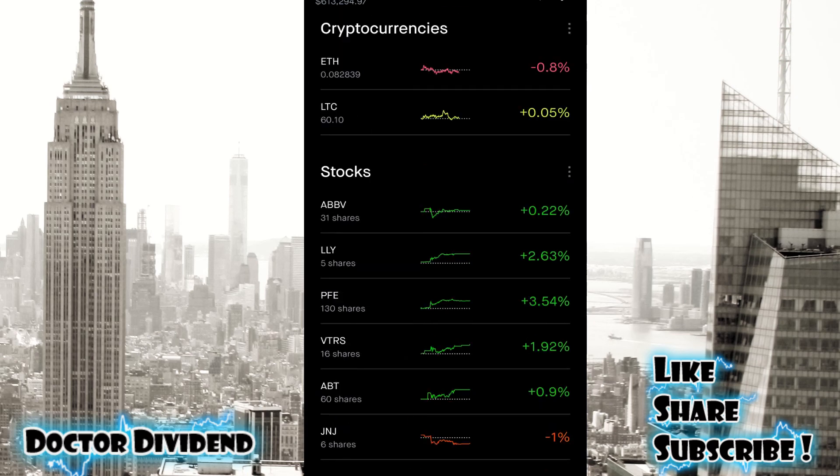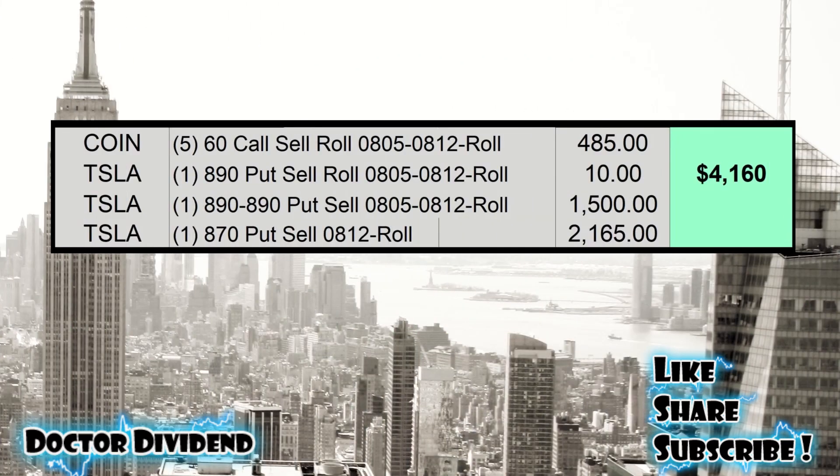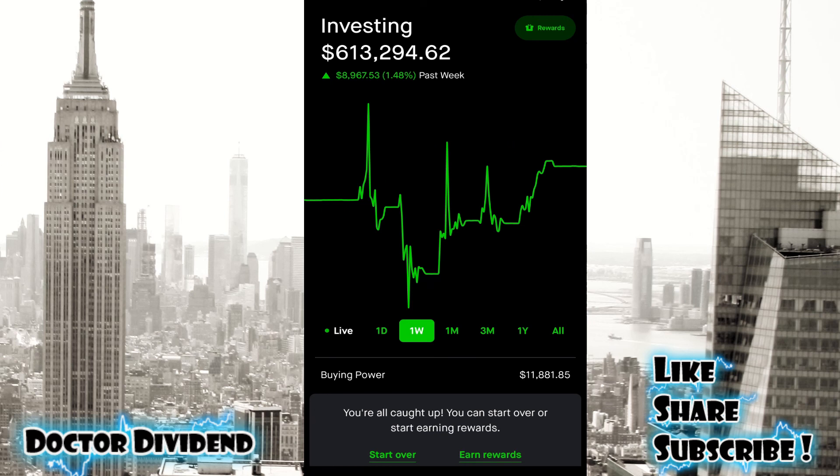Just wanted to quickly go through the portfolio with all of the contracts — $4,160 in contracts with Coinbase and Tesla. Also have a few other stocks with options expiring in the future, which we'll talk about in other videos. One week up 1.48% in the green, $8,967. So just wanted to go through that week's worth of performance as well as contracts for this week. If you enjoy the content, feel free to like, share, and subscribe. If there's a particular topic you want discussed on the portfolio, please let me know in the comments. See you then.